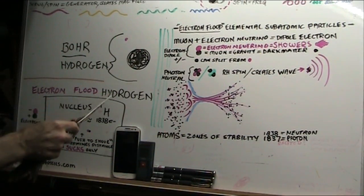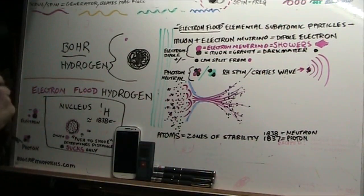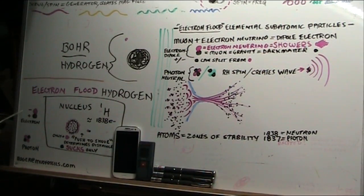Electron flood theory says that hydrogen is all electrons — 1838 electrons. This is what an electron is: it's a plus and a minus. A photon is nothing more than two electrons back to back. We're going to get into that in a minute.